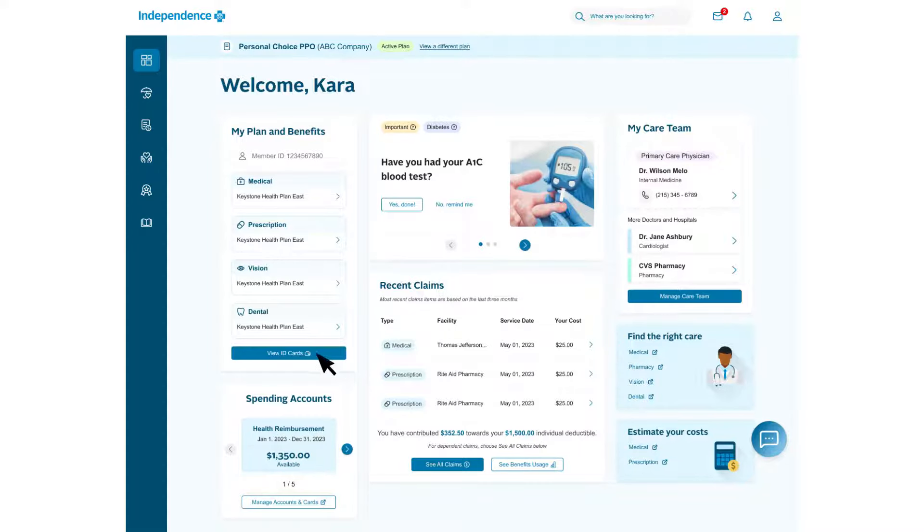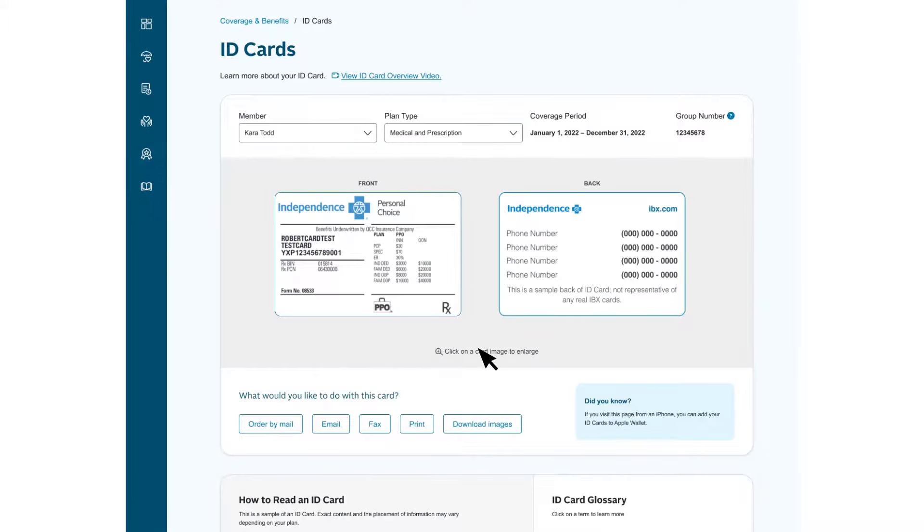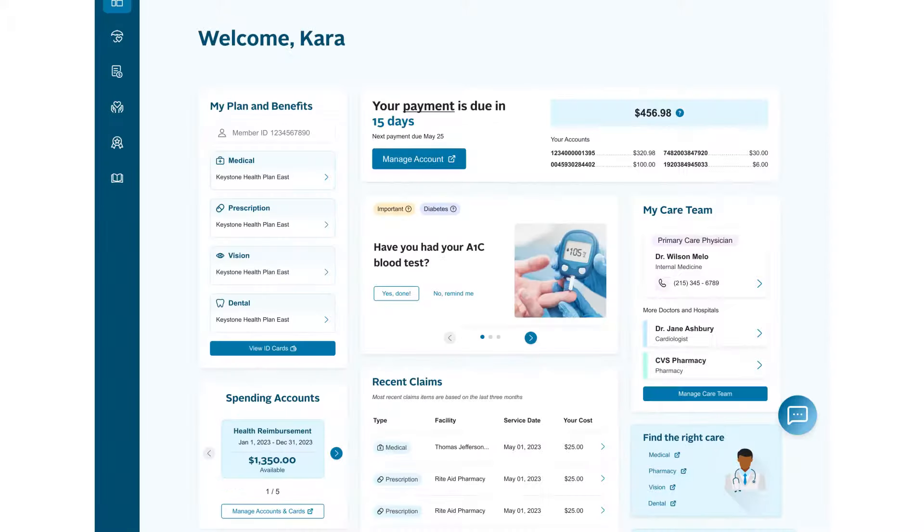Do you need access to your digital member ID card? You can view, print, or share your ID card from your account, or order a new one if you need to. Are you enrolled in an individual or family health plan? It's easy to pay your monthly premium and set up automatic payments so you don't have to worry about missing a bill.